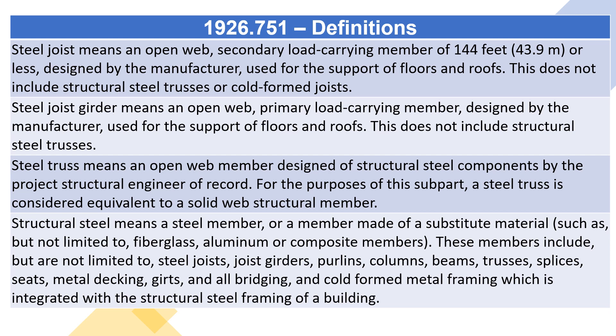Steel truss means an open web member designed of structural steel components by the project structural engineer of record. For the purposes of this subpart, a steel truss is considered equivalent to a solid web structural member.